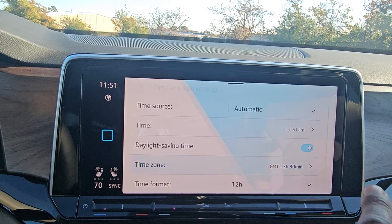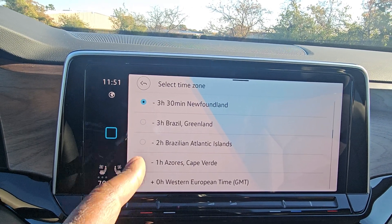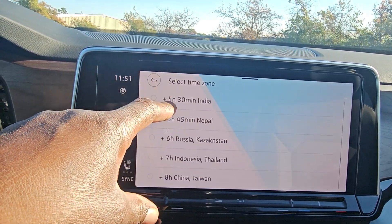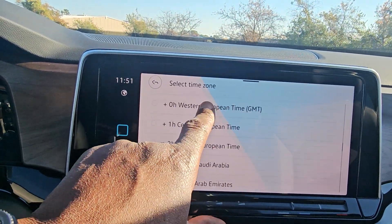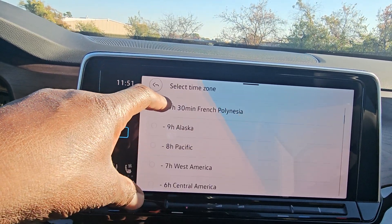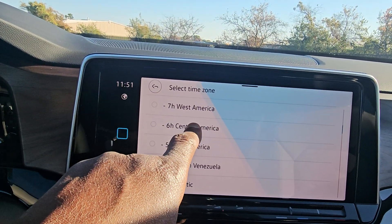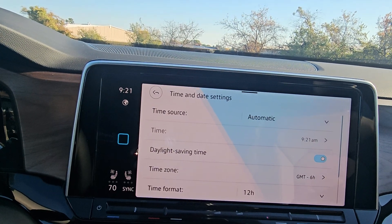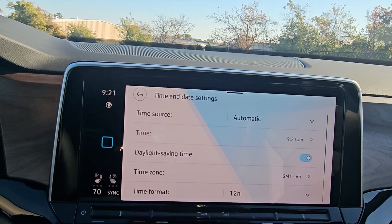Now I'm going to hit this button here to go to my time zones. It's showing Newfoundland right now, so I can just scroll down or up whichever way I need to go. These are other countries here, so I'm going to scroll up and we're looking for Central America. We're in central time, so we're going to do Central America. Hit the arrow to go back and now it shows my actual time.